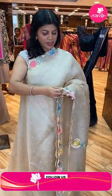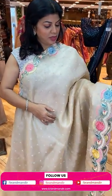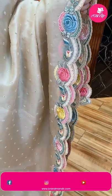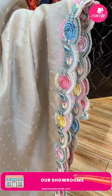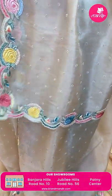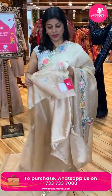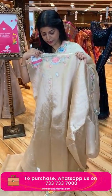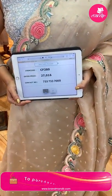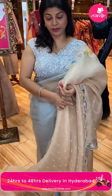Beautiful cream colour kora saree — very nice cream colour. Pearls in kardana buttas, small florals. Parsee thread work, cut work — very nice, with kardana and pearls, multi-colour thread work. Running pallu ended up with cut work border. Beautiful blouse in matka silk with thread work border. The sleeves are lovely. Price: 27,016. CF 280 is the code. Very gorgeous saree.